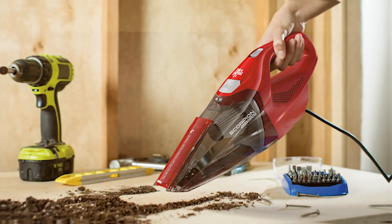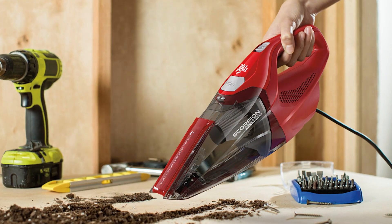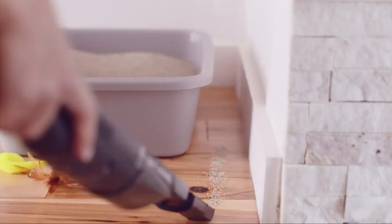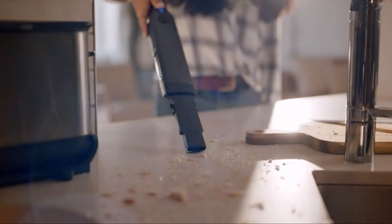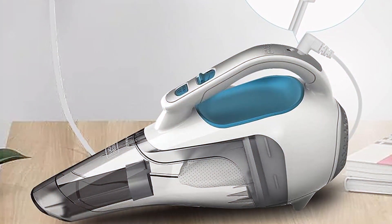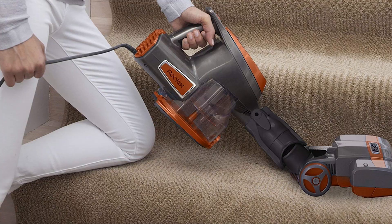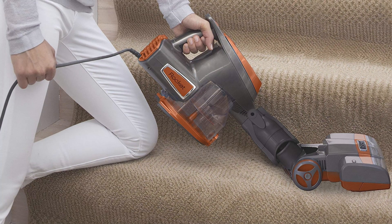Hey there, cleaning enthusiasts! Welcome back to another episode where we tackle the never-ending battle against dust and mess. I'm thrilled to guide you through today's showdown, featuring the creme de la creme of Dustbusters. We've scoured the market to bring you the absolute best, so if you're on a quest for the perfect Dustbuster, you're in the right place. Let's dive in and discover the champions of clean.